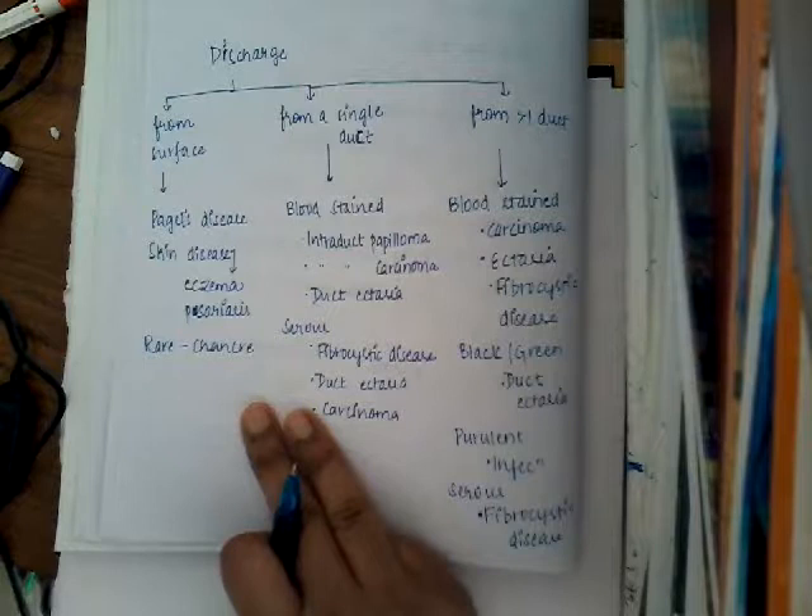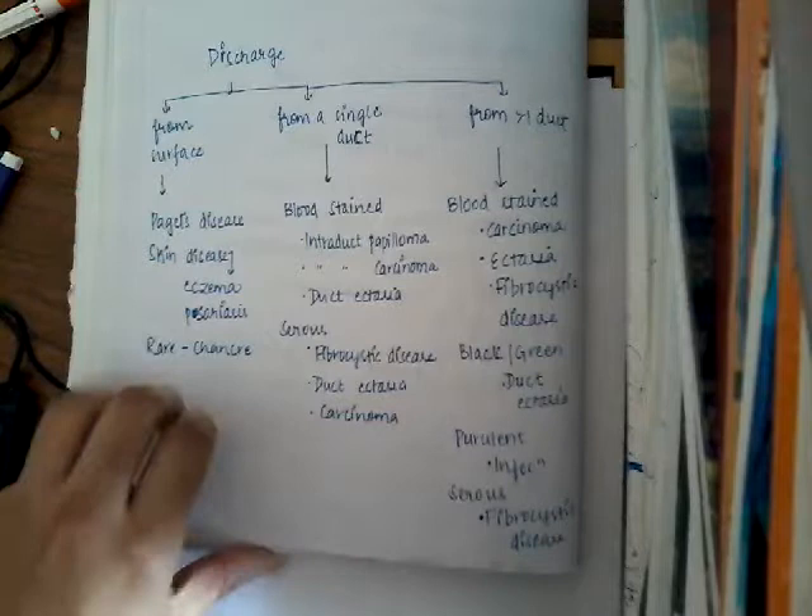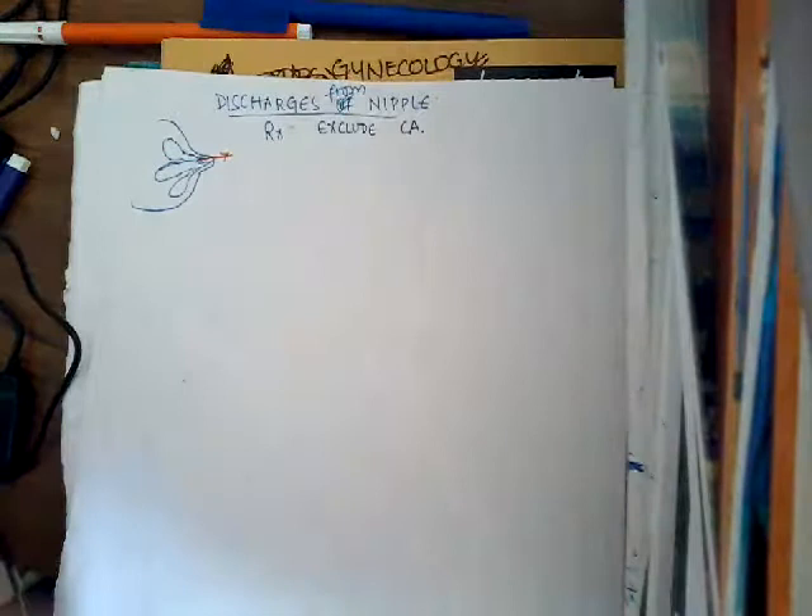These are the different diseases and discharges to be aware of — it is important to remember them. Now, how are you going to treat these discharges? First and foremost, exclude carcinoma, since there is always a chance of carcinoma. Always exclude carcinoma with the help of histological features or cytology.